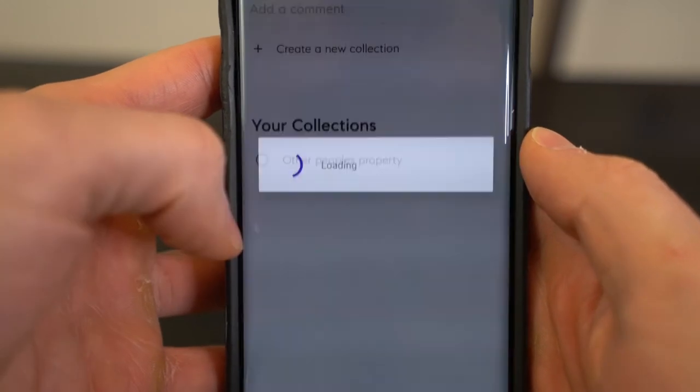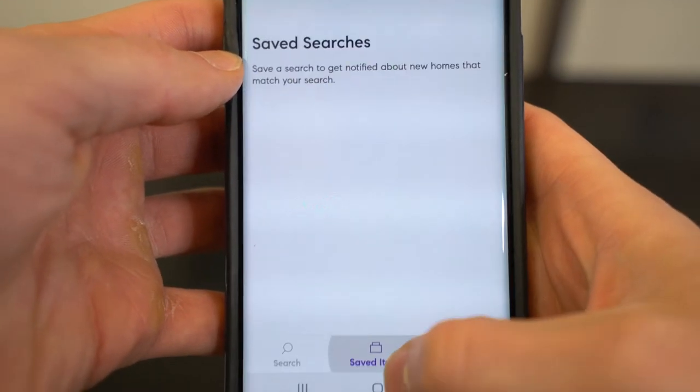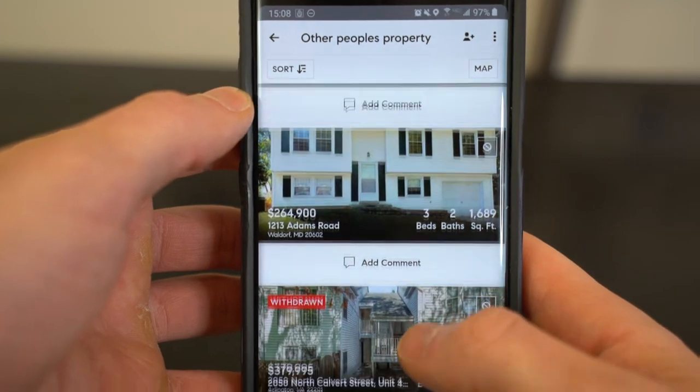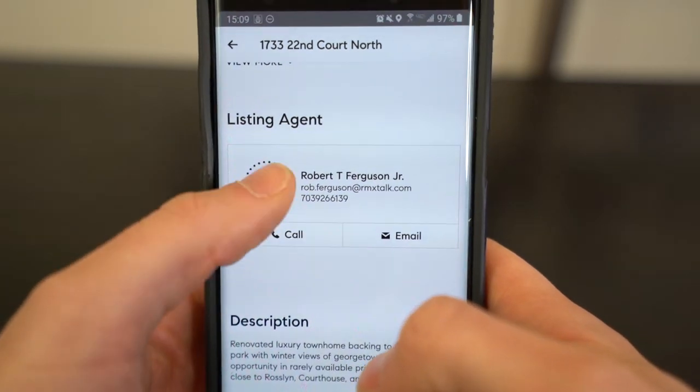Compass also has a Collections feature where you can add properties to a group and save them for later. I'm not sure how beneficial it is since most properties in my area sell very quickly — I created a collection called Other People's Properties, but someone already buys them before I go back to review. It could be useful in a slower market though. One small thing I noticed: when you click on a Compass listing, you see the agent's face, but when you click on a non-Compass listing, you don't see the agent's face — and there's no way for a non-Compass agent to upload their photo to the Compass app.